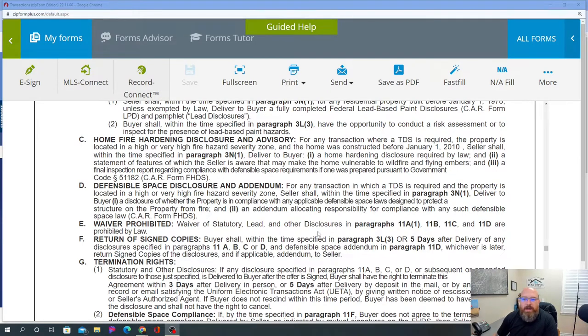Home fire hardening disclosure: for any transaction where the TDS — Total Disclosure Statement — is required, and the property is located in a high or very high fire hazard severity zone, and the home was constructed before January 1st, 2010, the seller shall deliver to the buyer a home hardening disclosure required by law, a statement of features the seller is aware of that may make the home vulnerable to wildfire and flying embers, and the final inspection report regarding compliance with defensible space requirements.